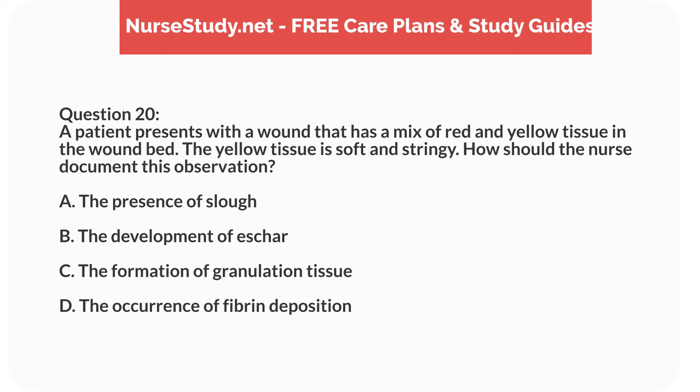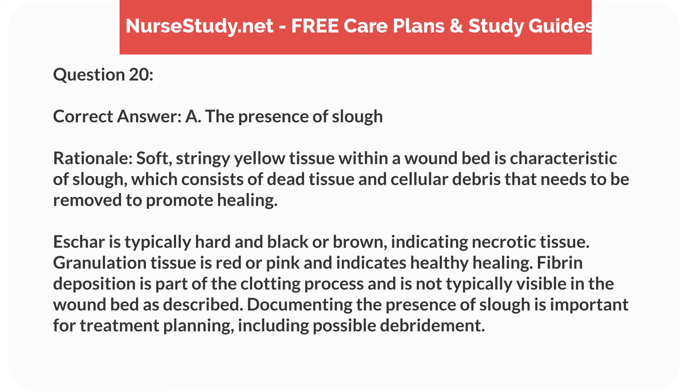Question 20. A patient presents with a wound that has a mix of red and yellow tissue in the wound bed. The yellow tissue is soft and stringy. How should the nurse document this observation? A. The presence of slough. B. The development of eschar. C. The formation of granulation tissue. D. The occurrence of fibrin deposition. Correct answer: A. The presence of slough. Rationale: Soft, stringy yellow tissue within a wound bed is characteristic of slough, which consists of dead tissue and cellular debris that needs to be removed to promote healing. Eschar is typically hard and black or brown, indicating necrotic tissue. Granulation tissue is red or pink and indicates healthy healing. Fibrin deposition is part of the clotting process and is not typically visible in the wound bed as described. Documenting the presence of slough is important for treatment planning, including possible debridement.